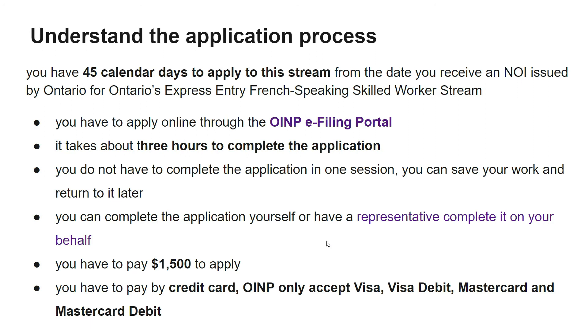You have 45 calendar days to apply to this stream from the date you receive a notification of interest issued by Ontario for the Express Entry French Speaking Skill Worker stream. You have to apply online through the OINP e-filing portal. It takes about three hours to complete the application — you don't need to sit three hours in one shot; do part of the work, save it, and return. The application fee is fifteen hundred Canadian dollars, payable by credit card only.